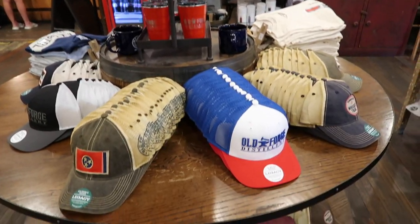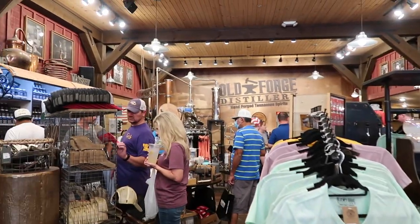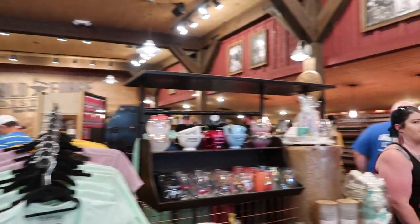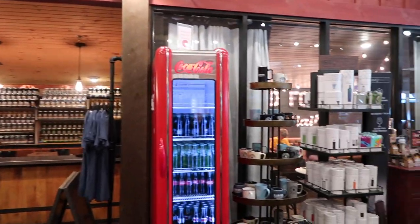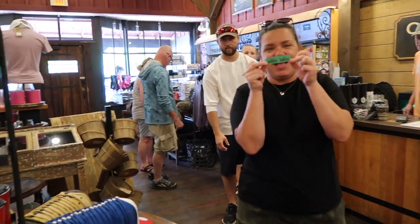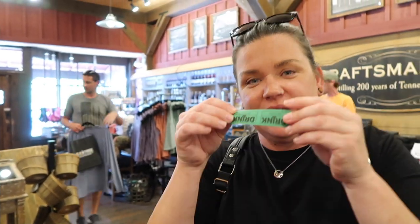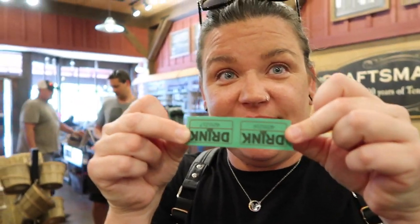They have tons of merch in here — hats, shirts, lots of different cups and mugs and all sorts of fun things to drink your drinks in. Kim is wearing her Hops in the Hills t-shirt that we got from our Hops in the Hills video a couple weeks ago — we'll link that below. That was the all-you-can-drink craft beer festival. But we're drinking now — let's go get it.